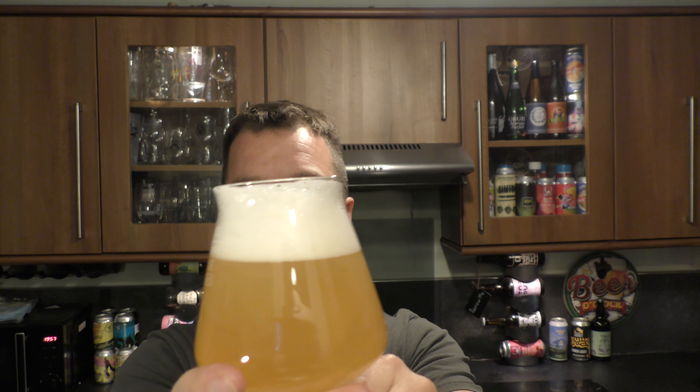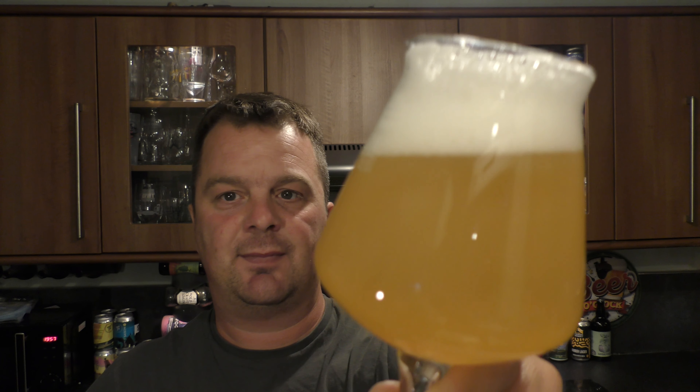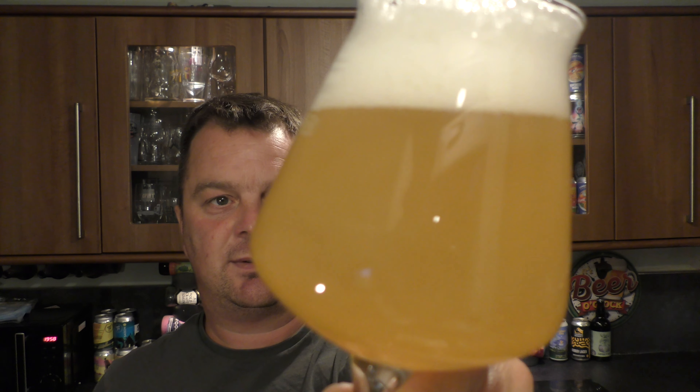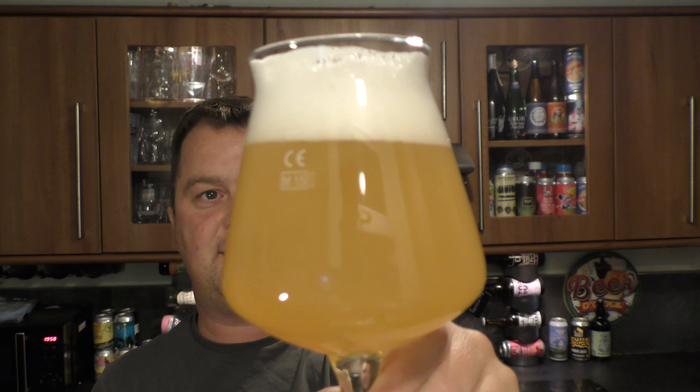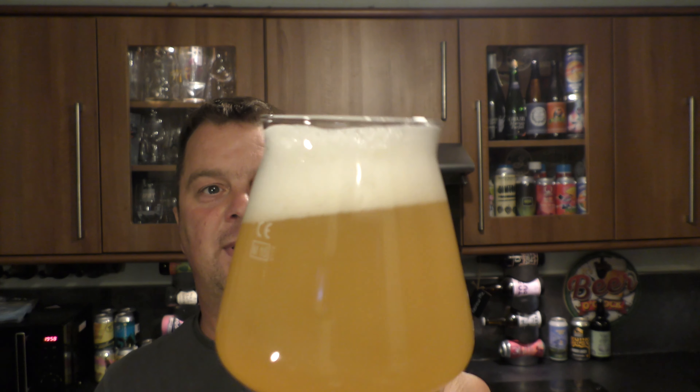Two finger white head. Hazy looking beer. Big fan of Thornbridge, big fan of Salt Beer, so I'm hoping for big things here. Straw coloured - good. Slow moving carbonation. Hazy as you like. Two finger white head.